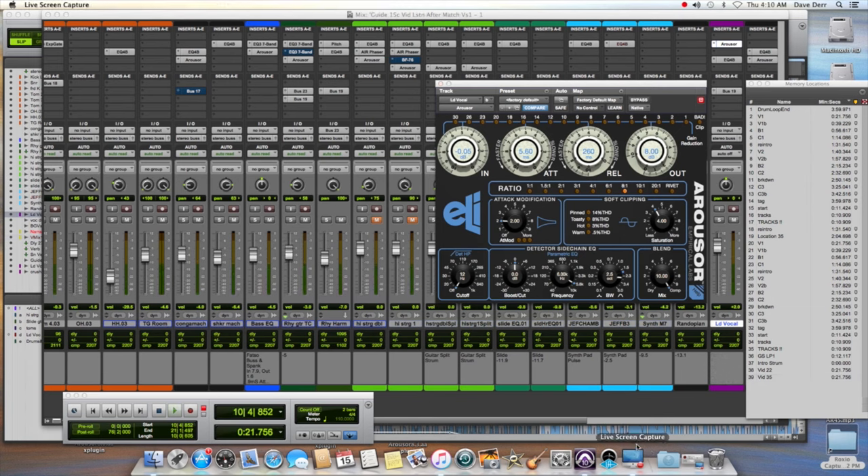Now that we have a basic sound going, I'm going to make a few offline tweaks. First, I'm going to increase the compression by about 1 dB. I'm also going to shorten the release just a few milliseconds down to 200 milliseconds — that'll bring the vocals a little more into your face. I'm also going to go down here to the detector high-pass and turn that up to about 100.